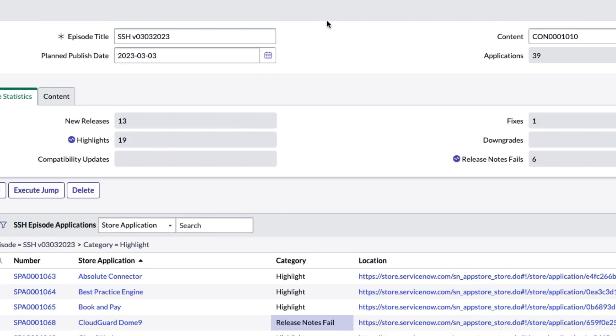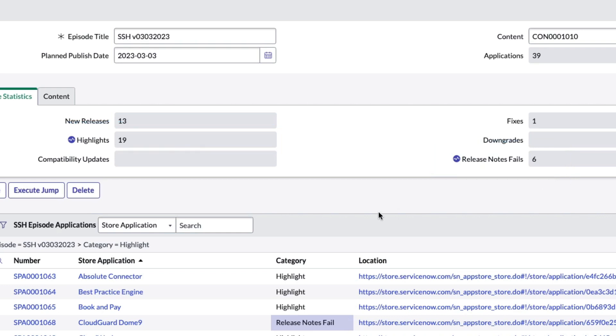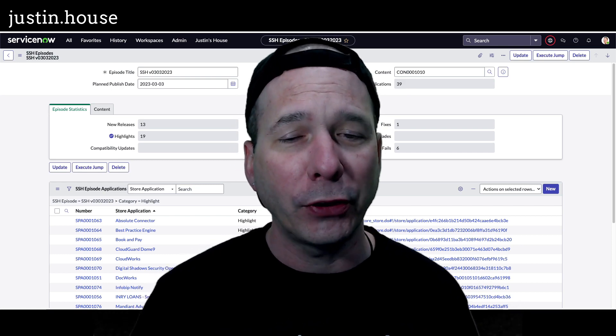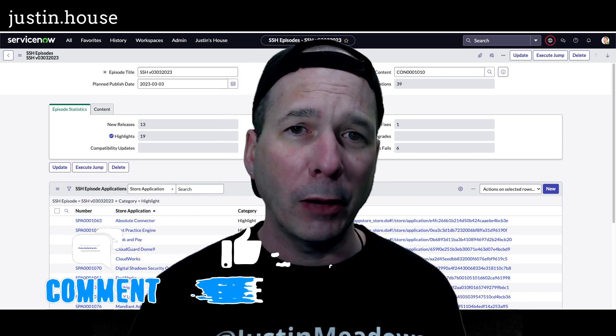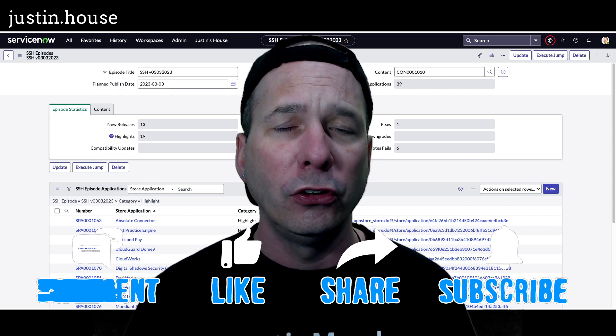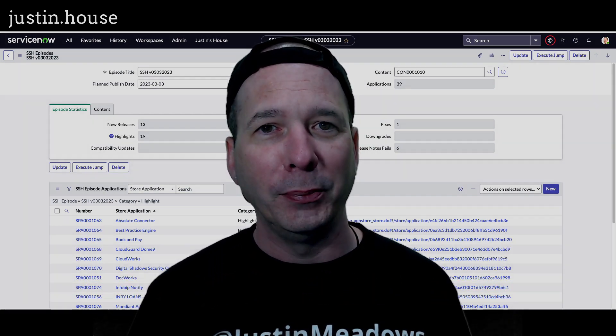We did make some changes as we were going through — I removed a highlight and added another release notes fail. So our final metrics for this March 3rd, 2023 edition of ServiceNow Store Highlights: 13 new releases, 19 updates worth highlighting, one small fix, and six release notes fails. I hope you found this video helpful — if you did, please like, subscribe, or share with somebody who might be interested in what's going on in the ServiceNow Store. Until next time, don't forget to always be learning.